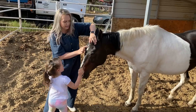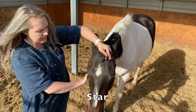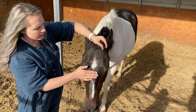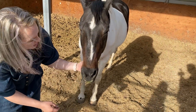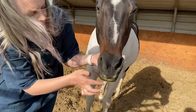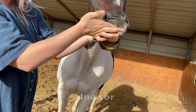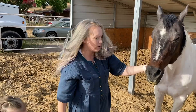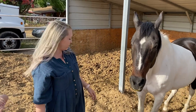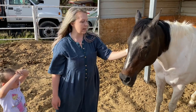This marking right here is called a star — some horses have this white marking on their forehead, and that's called a star. If you look inside Oreo's mouth, those front teeth are called incisors. Horses have big teeth just like humans. She's a really good girl and we love her — she's been around for a long time.